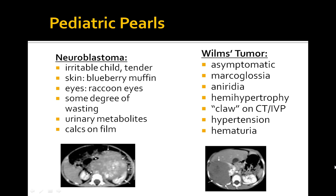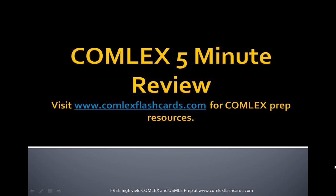For Wilms tumor, remember elevated hypertension, hemihypertrophy, aniridia, and genitourinary anomalies — get the abdominal CT and surgery is your next step. Please visit comlexflashcards.com for complete Comlex prep resources including free lectures and podcasts on numerous topics that will be asked on the Comlex board exam. Good luck in your preparation.